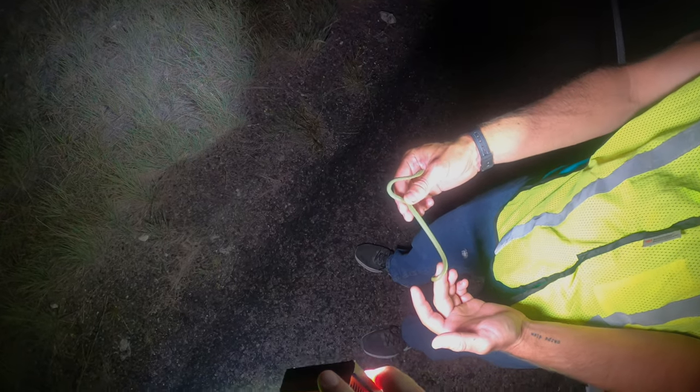Alright guys, Grant just found this crazy snake. This is the farthest west I've ever seen a rough green snake. Tiny little guy. That's crazy. Man, that's really cool — it's also the smallest I've ever seen. First snake of the night. Snakes are moving!